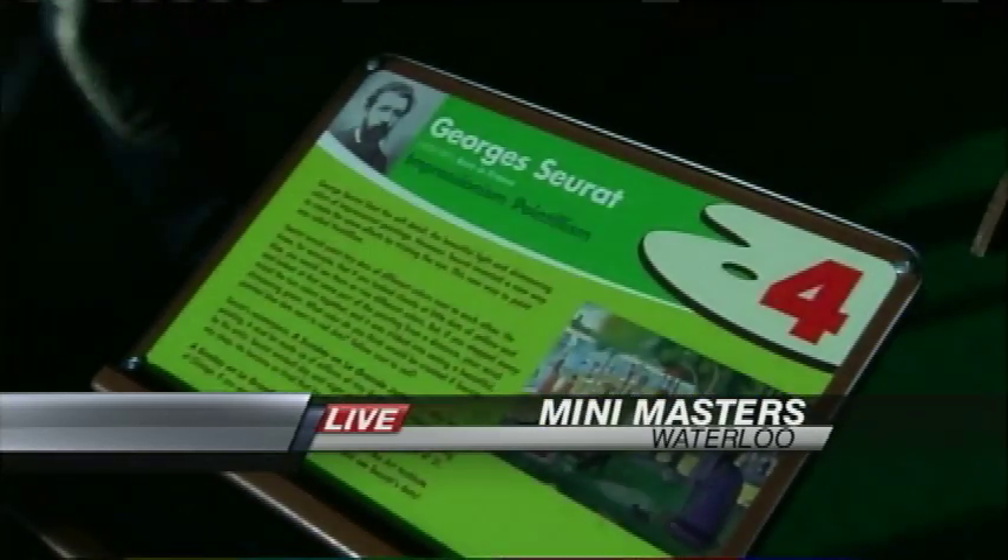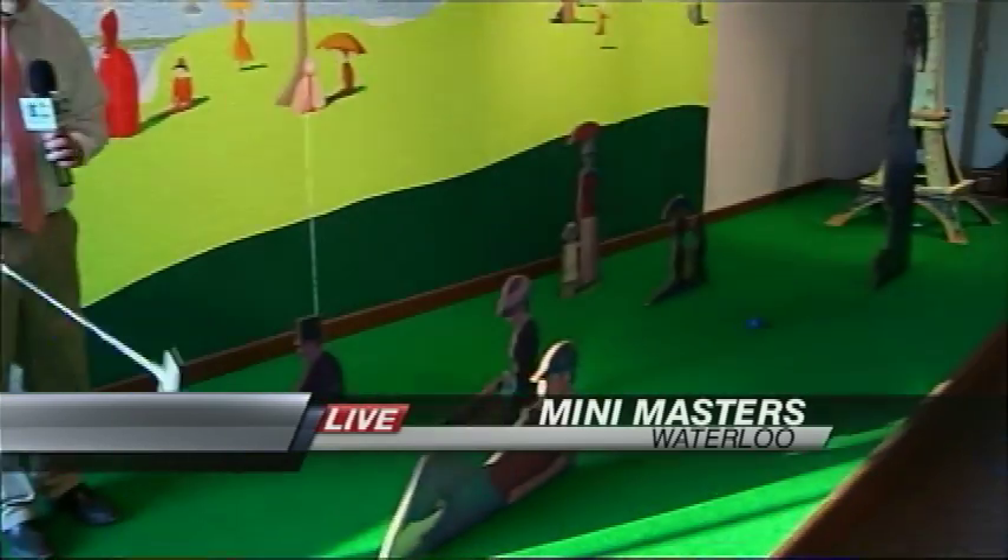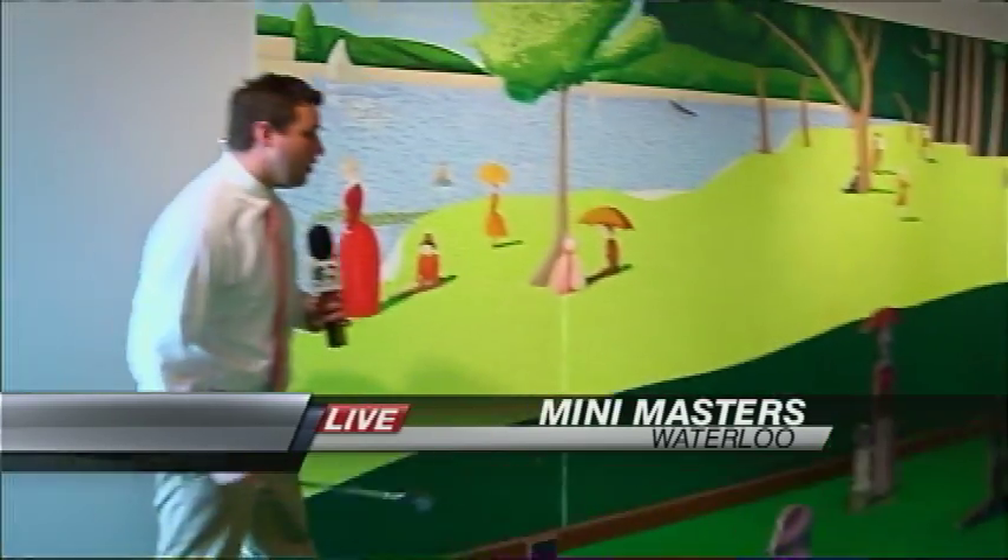You can see here we have a painting by Seurat. Now, how often do you get to go to Paris, pick up a golf club, and go mini golfing? Well, they're making it possible in Waterloo.